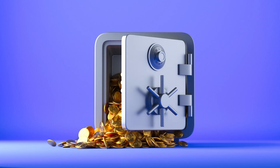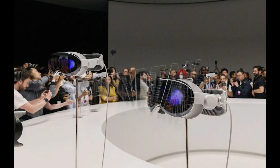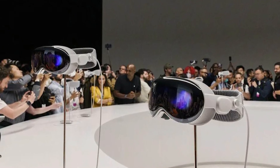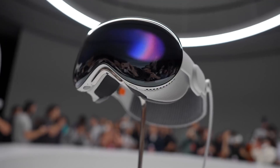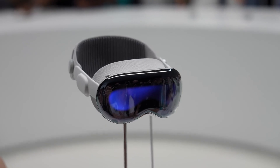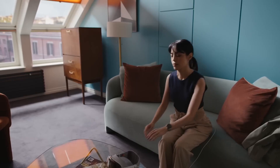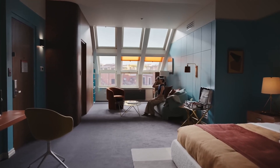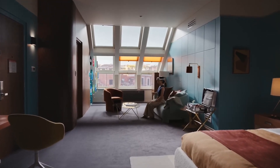Another point to consider is the price. The Vision Pro is expected to retail around $3,400, which is three times more expensive than the Meta Quest Pro. The lack of VR capabilities and third-party software compatibility might make this price tag seem steep to some. While the Vision Pro offers unique features, it's essential to weigh the value against the limitations in price when making a purchasing decision.